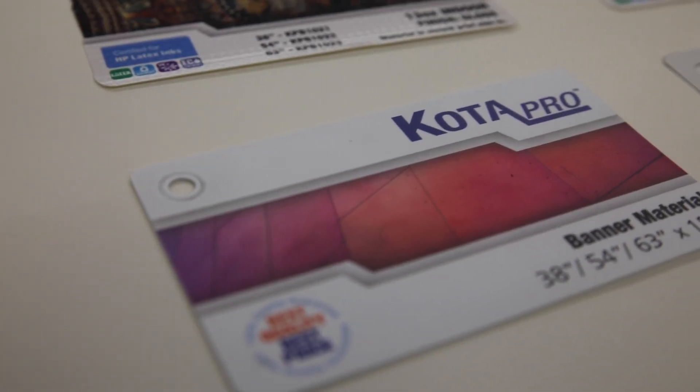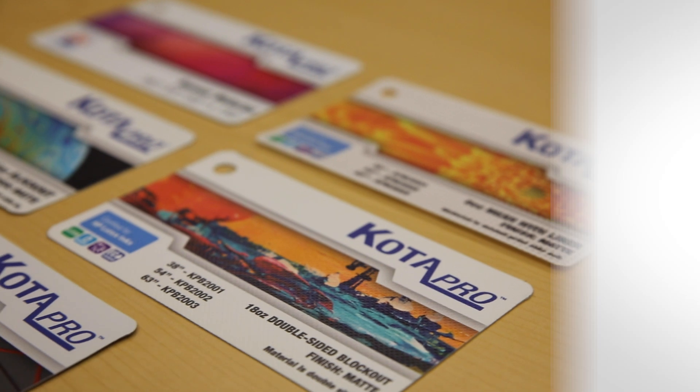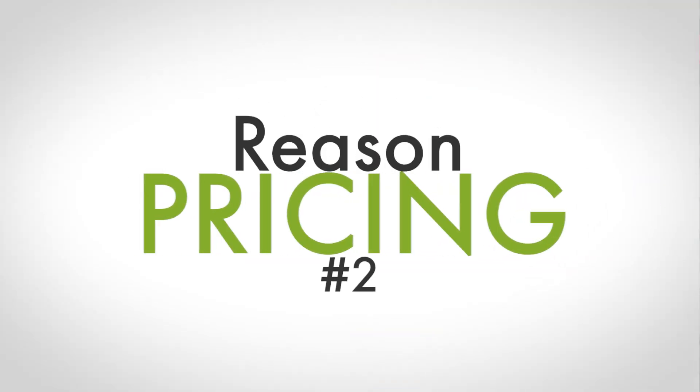The white point is great and the colors are vibrant. Number two, Kodapro prices are extremely competitive. We hear this from customers all the time, so check it out for yourself.